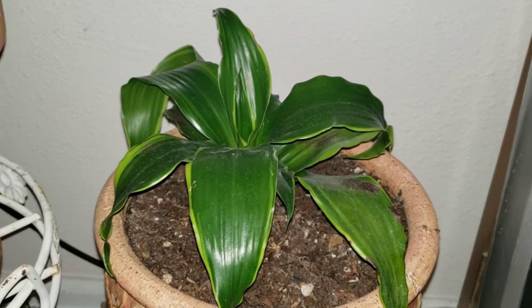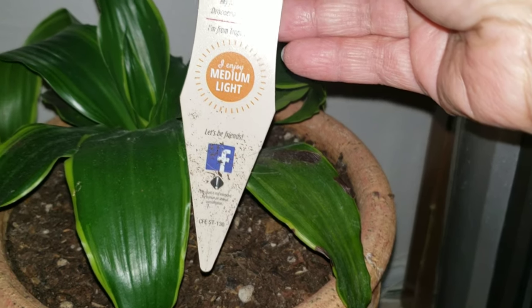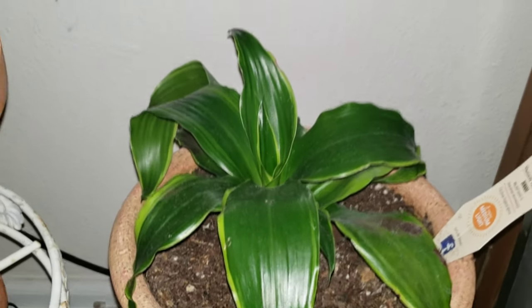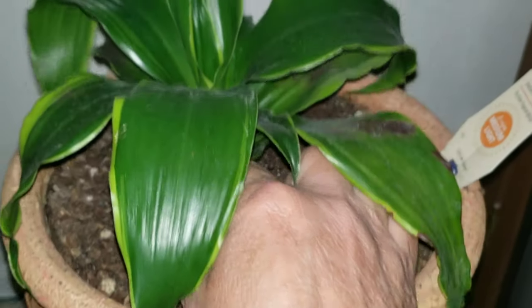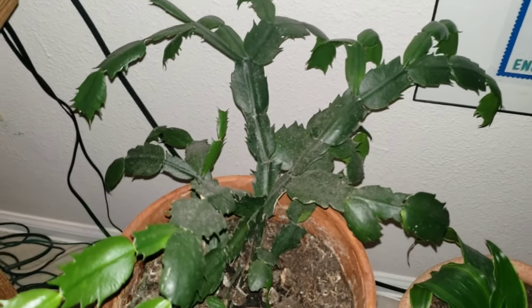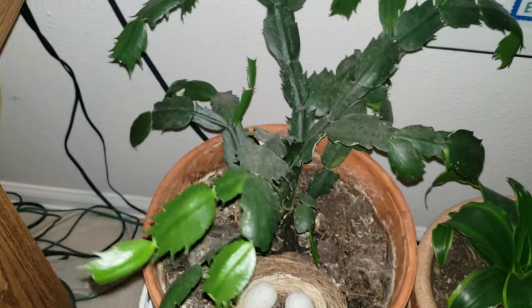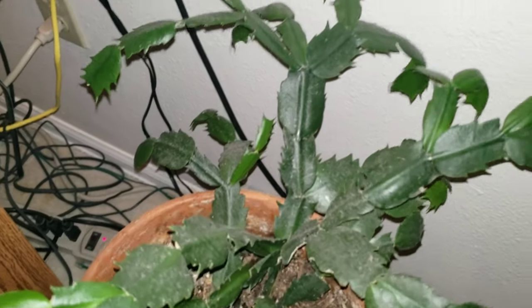Over here I also have Dracaena dorimensis — that's the name of this plant. I bought this one when it was small with little flowers, and now it's growing. And I have this Christmas cactus that I bought probably five years ago — it was in the clearance section after Christmas and it's still alive and growing, though it's a little dusty.